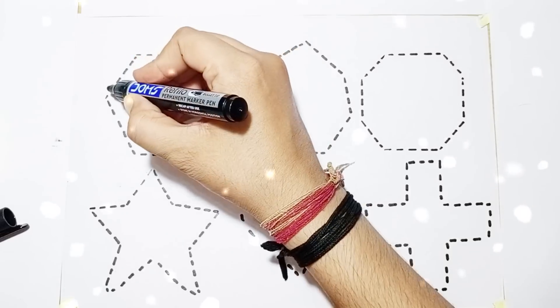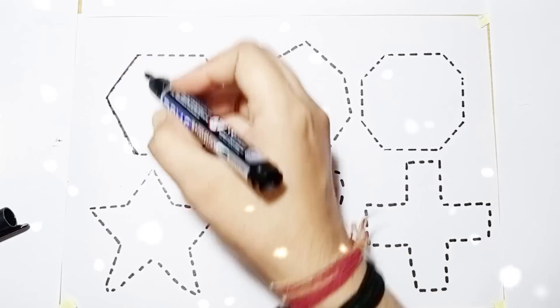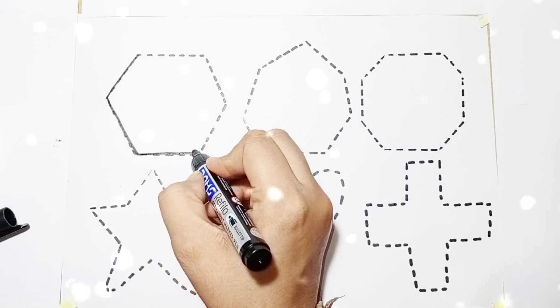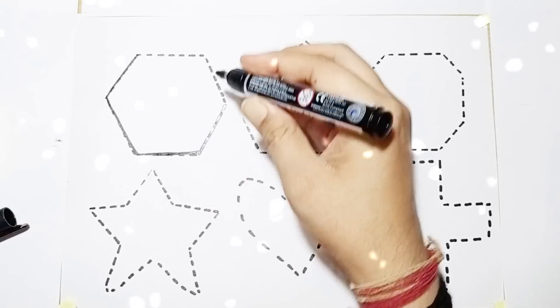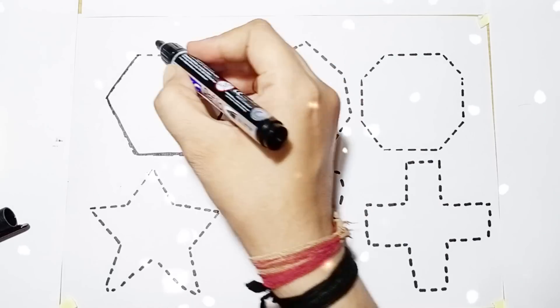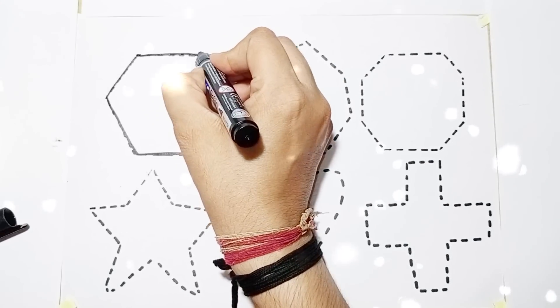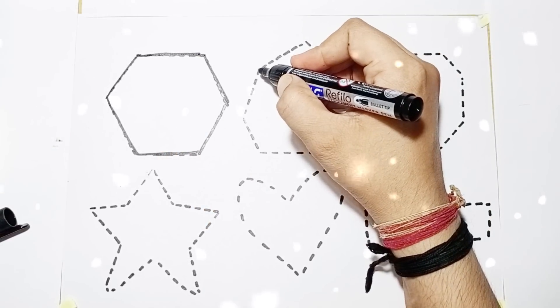Hexagon. Shape name: Hexagon. Hexagon. Hexagon.